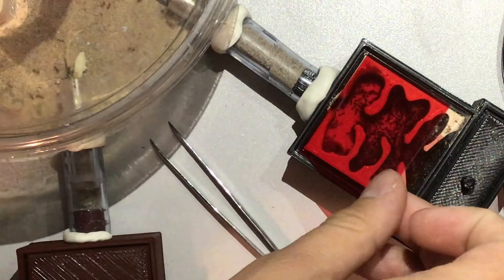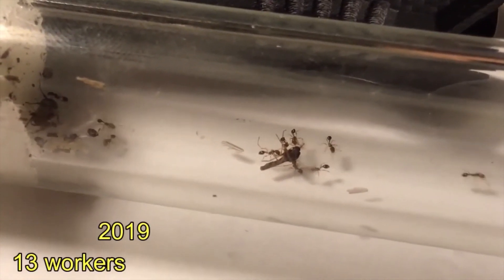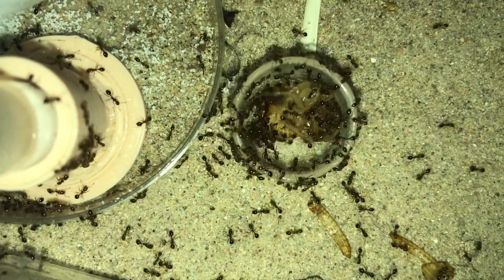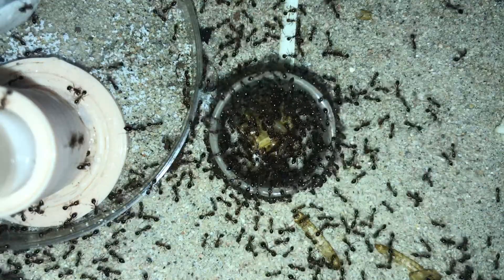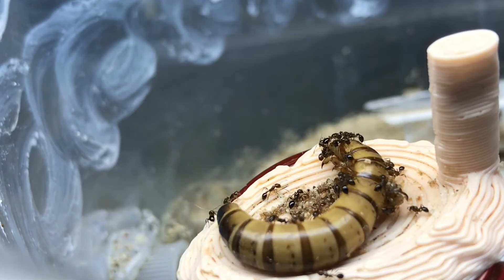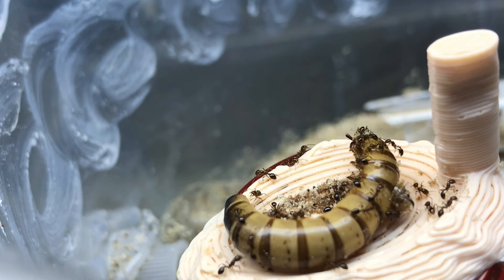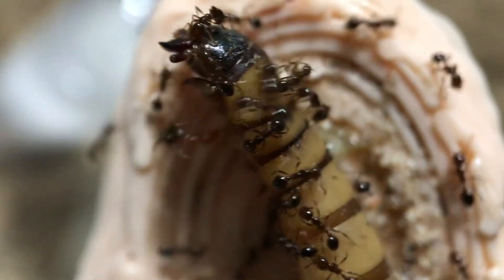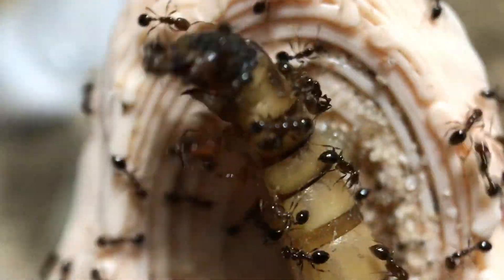The demand for space grew and the worker numbers exploded, and so did their appetite. I remember starting with tiny mosquito corpses as their staple diet, and quickly moving into bigger prey like dubia roaches. But even then the ants kept asking for more and more. It came to a point where I was throwing 5-8 superworms into the outworld every day, and it was pretty crazy how fast they were destroying their little bodies.